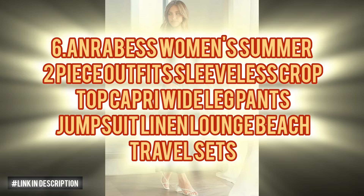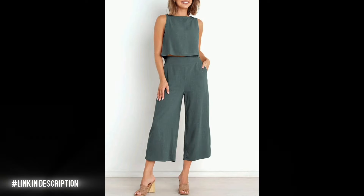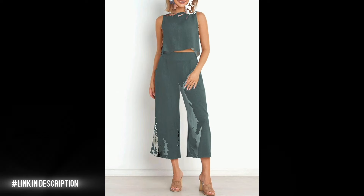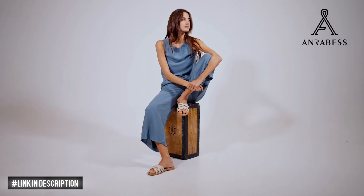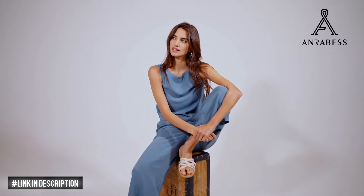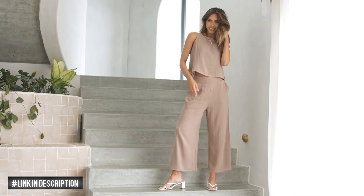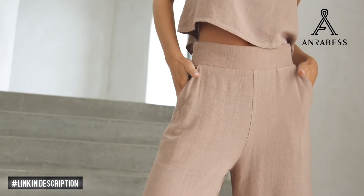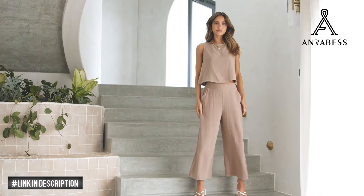Next, discover laid-back elegance with the Anrabess Women's Summer Two-Piece Outfits. This chic set features a sleeveless round-neck crop top and wide-leg cropped pants, complete with a button-back, high waist and wide waistband for maximum comfort. Crafted from premium lightweight fabrics, this set offers both style and comfort for all-day wear. Its cosy elastic waist makes it versatile for any occasion, whether it's everyday outings, lounging, beach escapes or workouts.